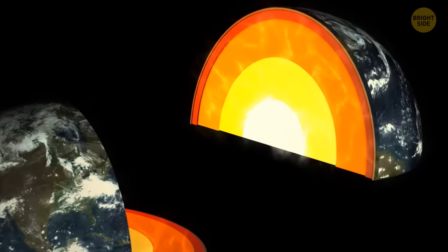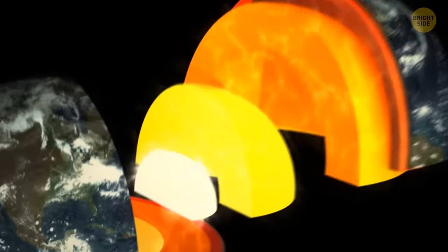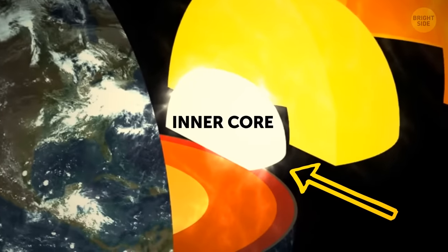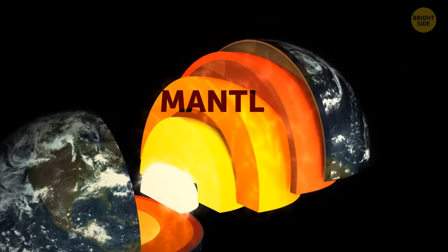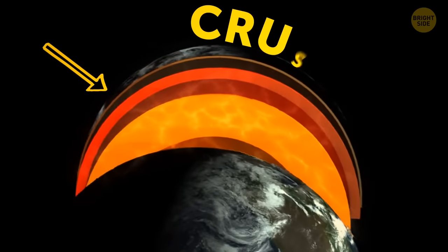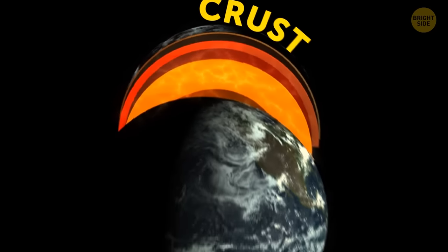The Earth has three main layers: two parts of the core — the dense, hot inner core and the molten outer core. Then comes the mantle, and then follows the thin crust, the surface that supports life as we know it.